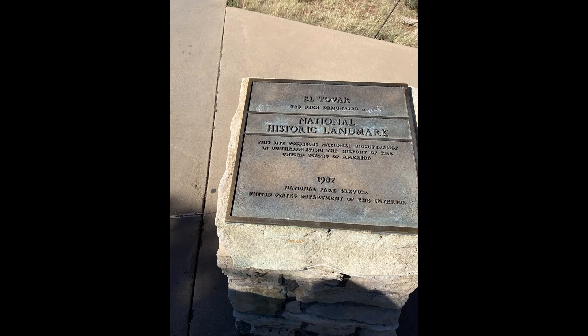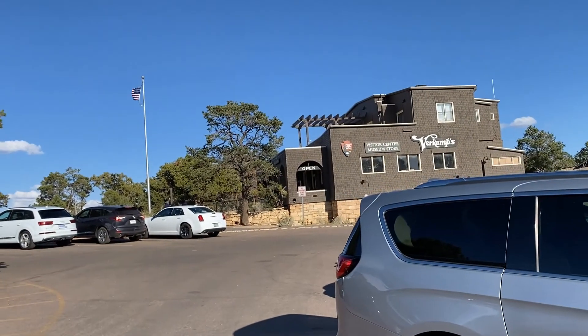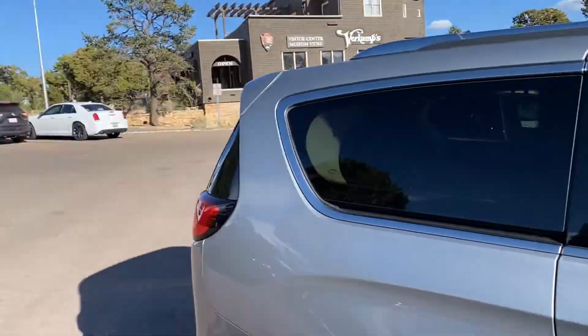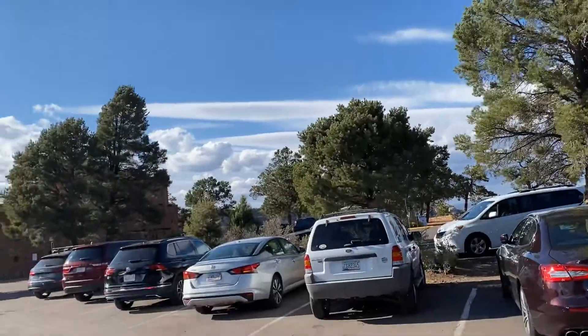Hey guys, welcome to this video. Today I'm just going to talk about the Grand Canyon and some of the things you can do while you're there.